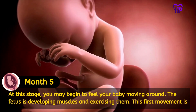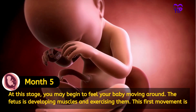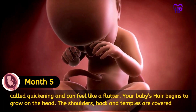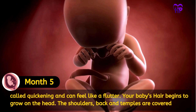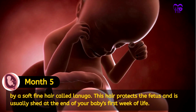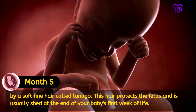At this stage, you may begin to feel your baby moving around. The fetus is developing muscles and exercising them. The first movement is called quickening and can feel like a flutter. Your baby's hair begins to grow on the head. The shoulders, back and temples are covered by a soft fine hair called lanugo. This hair protects the fetus and is usually shed at the end of your baby's first week of life.